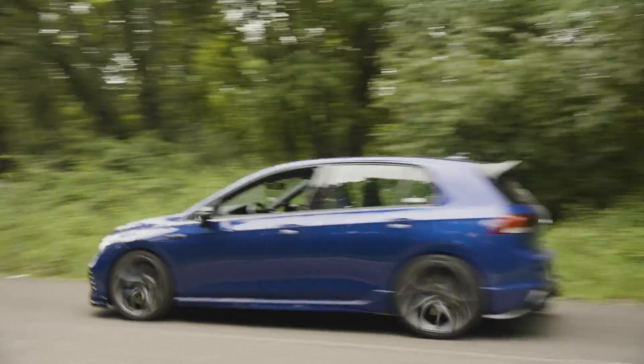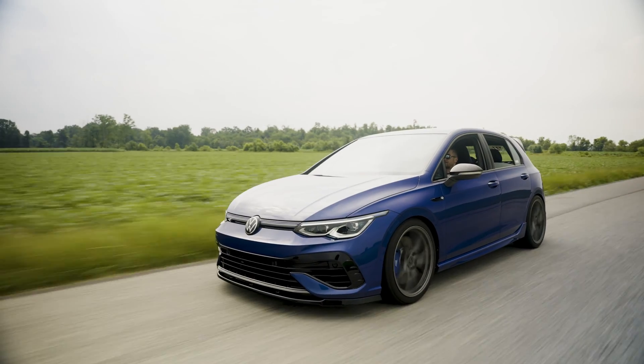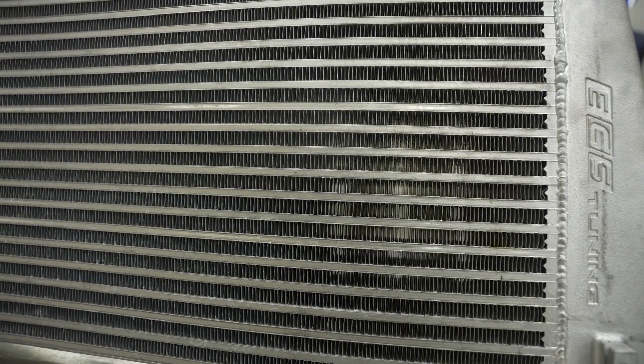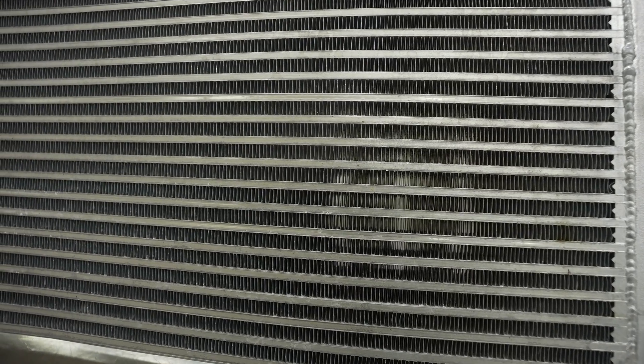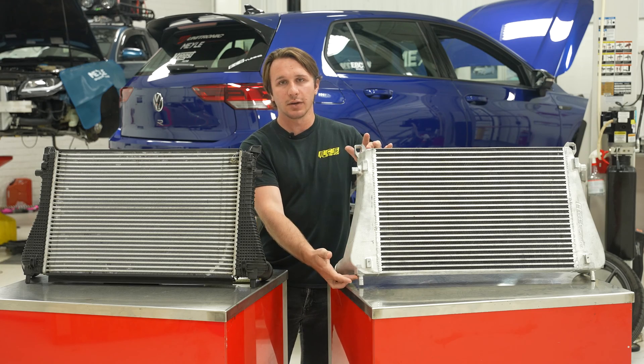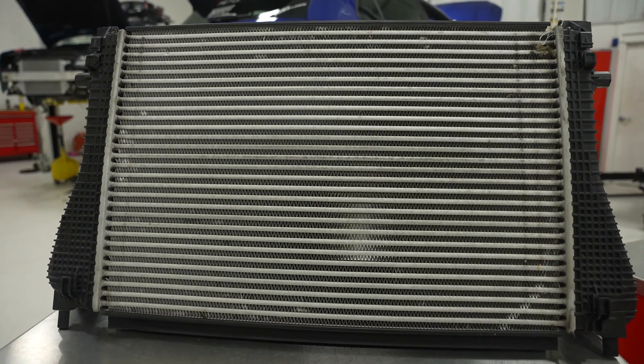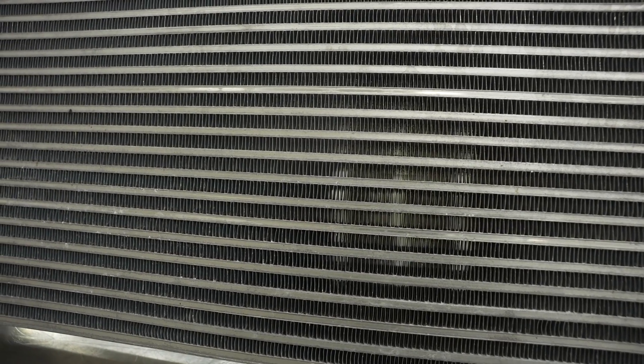Also, the cross-sectional area of the two intercoolers is significant. The ECS intercooler has about 110% more cross-sectional area — that is the width and the height of the intercooler. The OEM intercooler has about 19 square inches of cross-sectional area, whereas the ECS intercooler has just over 40 square inches.